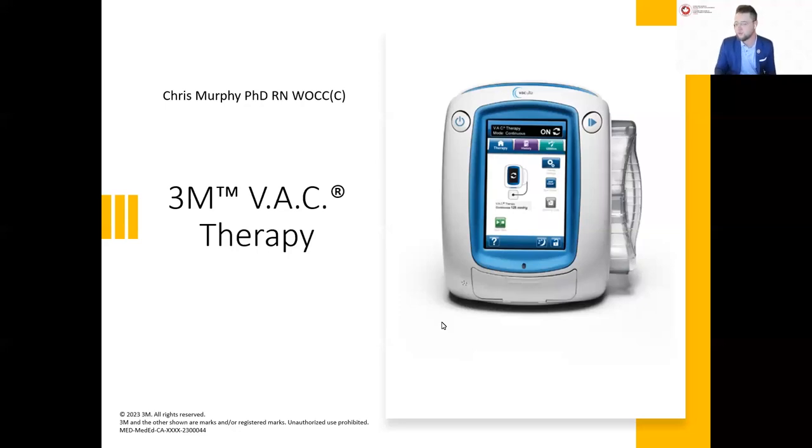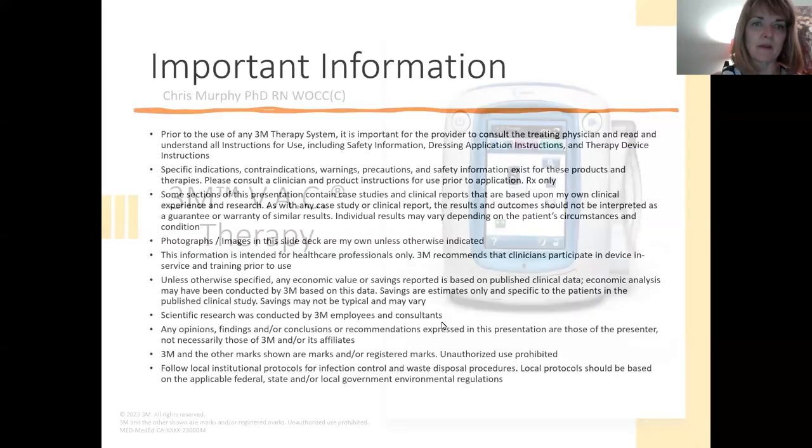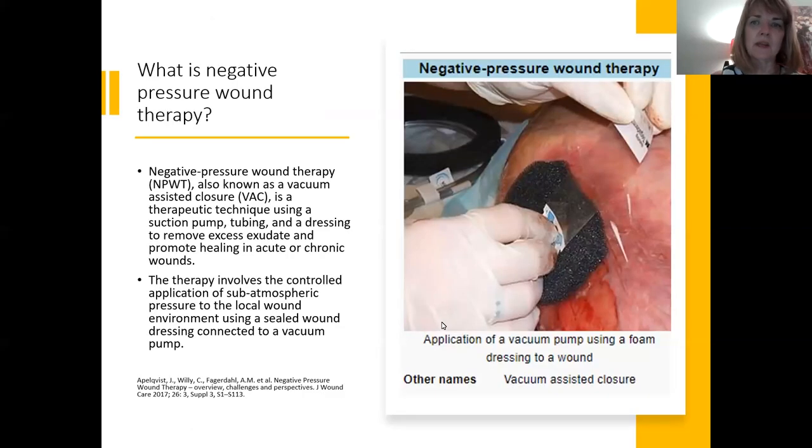Dr. Murphy currently works at an Ottawa-area hospital specializing in complex surgical and vascular surgery wounds, incorporating care in the pre- and post-operative phase including surgical and trauma wounds and limb salvage management. She is also an educator and mentor for health professionals. Thank you to 3M for making this webinar possible. I should note I am a consultant speaker for 3M.